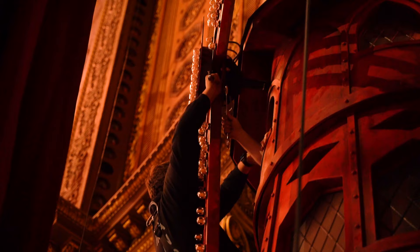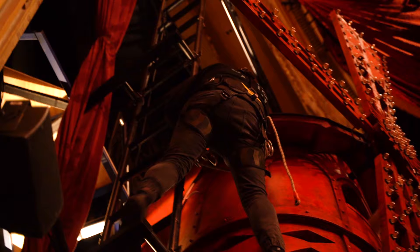We're in the Regent Theatre, just putting the final touches on the windmill, connecting the automation to the desk and putting the final lights into place.